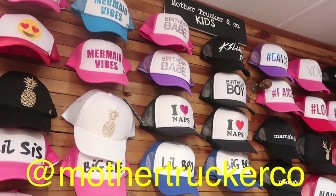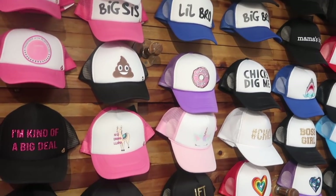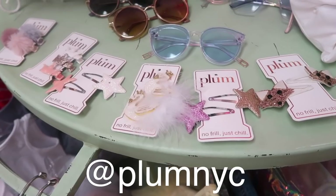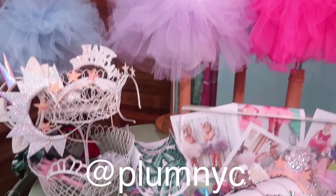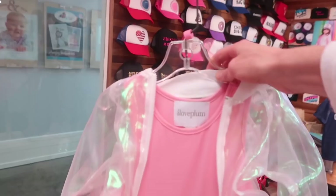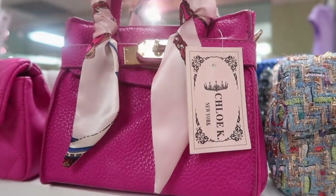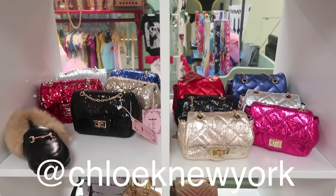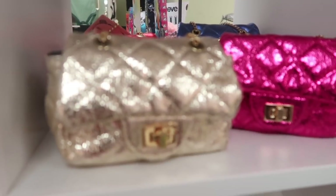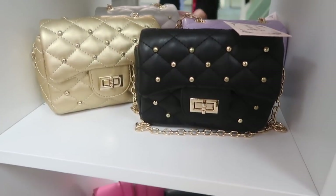Mother Trucker and Company Kids has a bunch of fun hats for kids — super cute. This company called I Love Plum has some adorable ballet leotards, tutus, and little headbands. This leotard and jacket is so cute for a little ballet class. Chloe K designs purses for kids — designer-style looking bags for kids. How fun! Even some shoes too. I know a lot of little girls would love this.